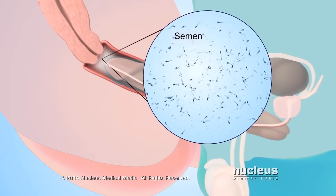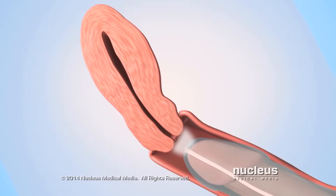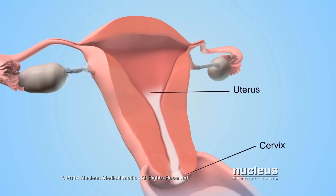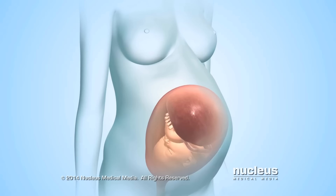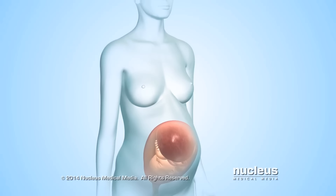Semen contains tens of millions of sperm. From the vagina, the sperm in the semen can travel to and fertilize an egg from the woman's body. Fertilization of the egg marks the beginning of human development during pregnancy.